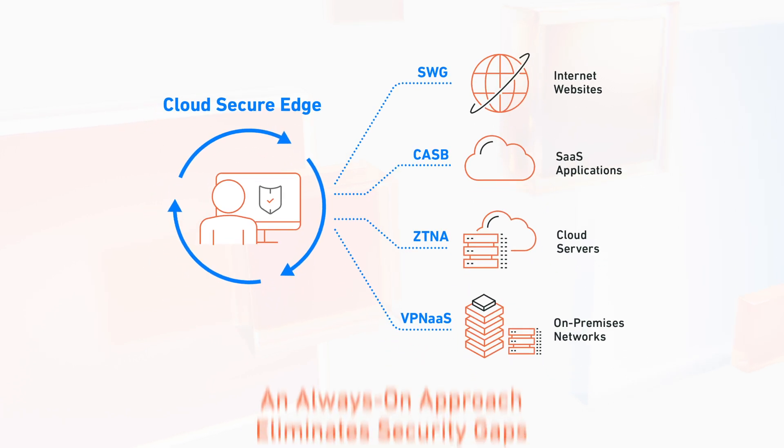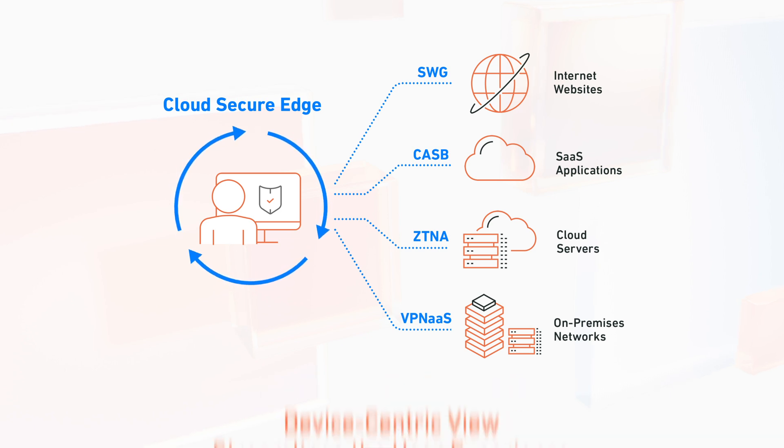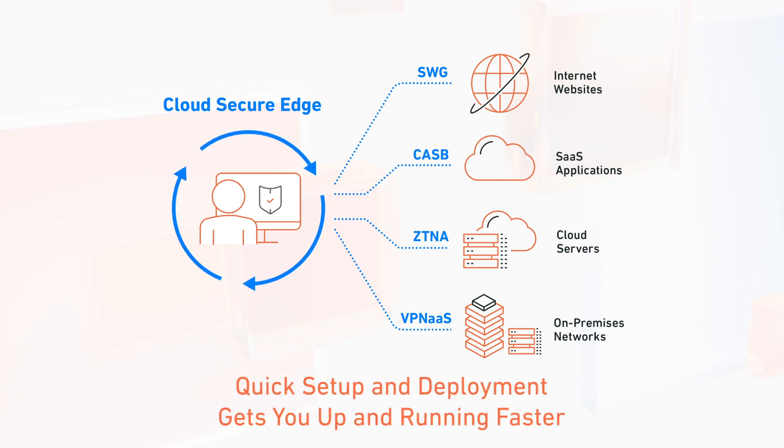Cloud Secure Edge's always-on approach eliminates security gaps. A device-centric view significantly streamlines your users' experience. And quick setup and deployment helps you get up and running faster.